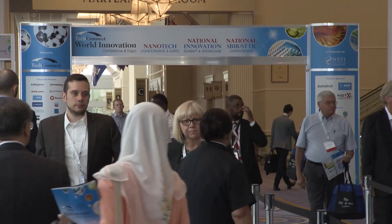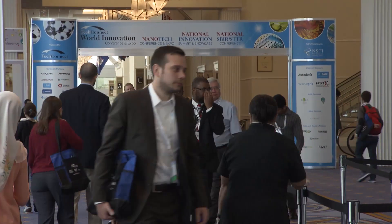It's said that great minds discuss ideas, and the discussions in this room are impressive. I'm at the world's largest nanotechnology event. The TechConnect conference brings together scientists, engineers, researchers, politicians, investors, technology developers, and business executives. Let's go check it out!